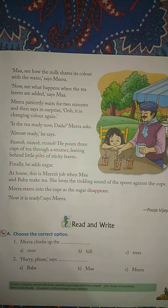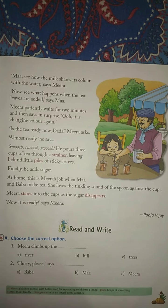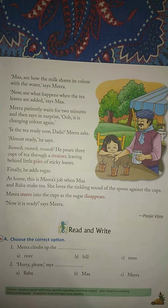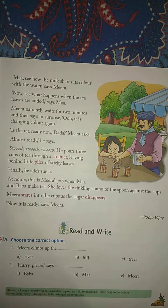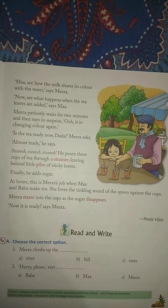At home, this is Meera's job when Ma and Baba make tea. She loves the tinkling sound of the spoon against the cups. Meera stirs into the cups as the sugar disappears. Now it is ready, says Meera.